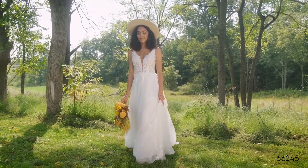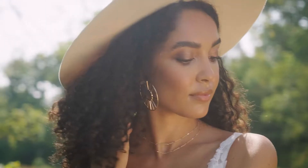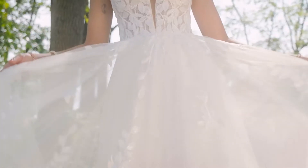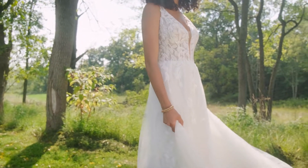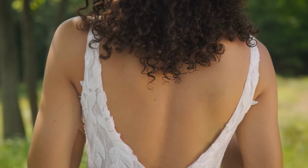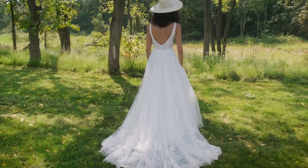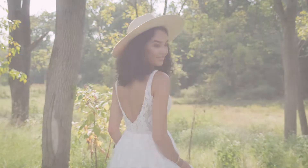Style 66245 has a botanical-inspired leafy lace with some serious shimmer on this A-line gown. A sexy, sheer bodice has a modern, plunging V-neckline paired with a V-back. Vintage vibes come through with a Chantilly lace underlay accented with sequined appliques, offering all-over sparkle. The lightweight skirt has a chapel-length train, made to move. Order this lined to the side seams as Style 66245 L&D.